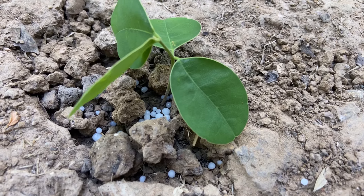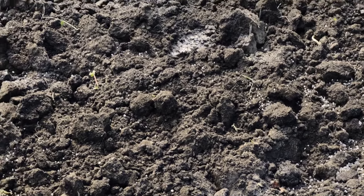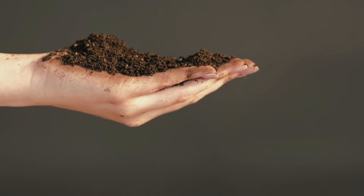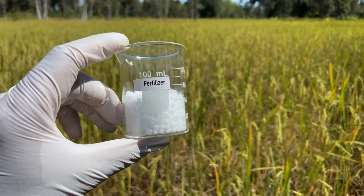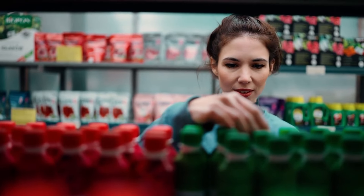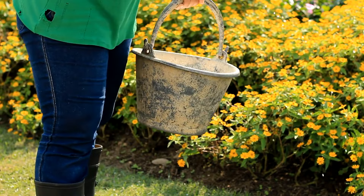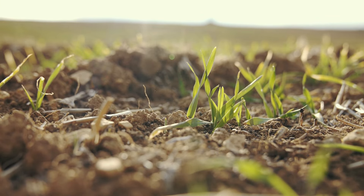Fertilizing provides essential nutrients that plants need for healthy growth. There are two main types of fertilizers: organic and synthetic. Organic fertilizers such as compost, manure, and bone meal release nutrients slowly and improve soil structure — they are ideal for long-term soil health. Synthetic fertilizers provide immediate nutrient availability and can be tailored to specific plant needs but do not improve soil structure. Apply fertilizers during the active growing season, typically in early spring and mid-summer. Follow the manufacturer's instructions for application rates, as over-fertilizing can harm plants and the environment.